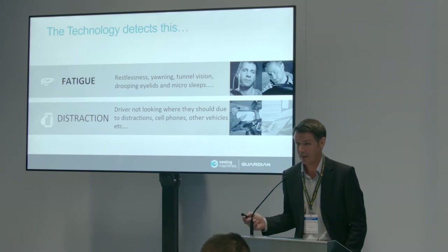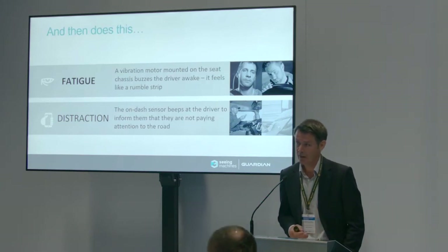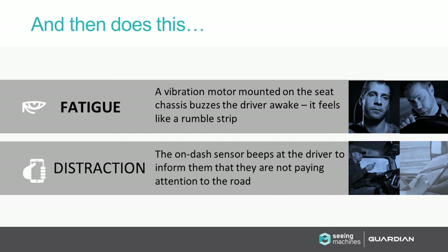So we can detect these things — but what do we do once we've detected them? Basically we alert the driver in real time that they've been falling asleep, wake them up, and ensure they've been woken up. For something like distraction — when they're looking at a side window — we have an audible alarm that beeps and tells them they haven't been looking out the front window for more than four seconds, so pay attention to the road ahead.